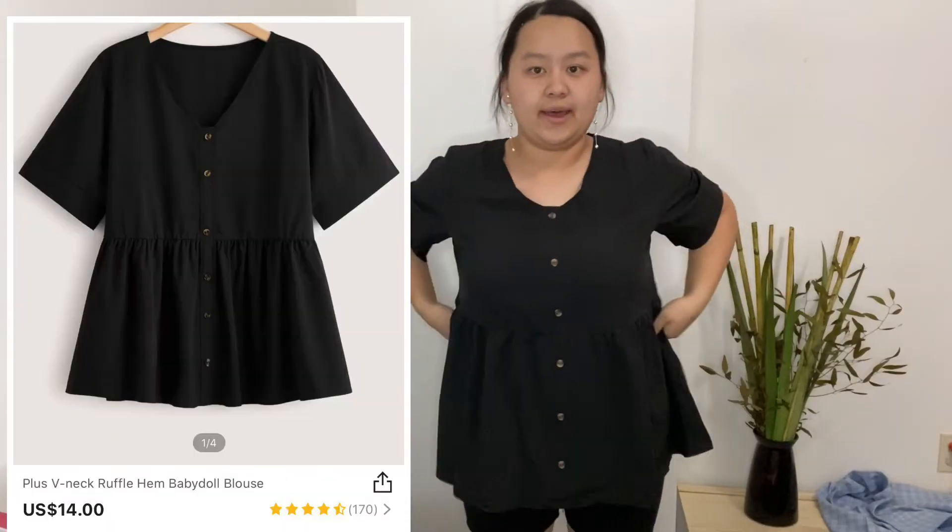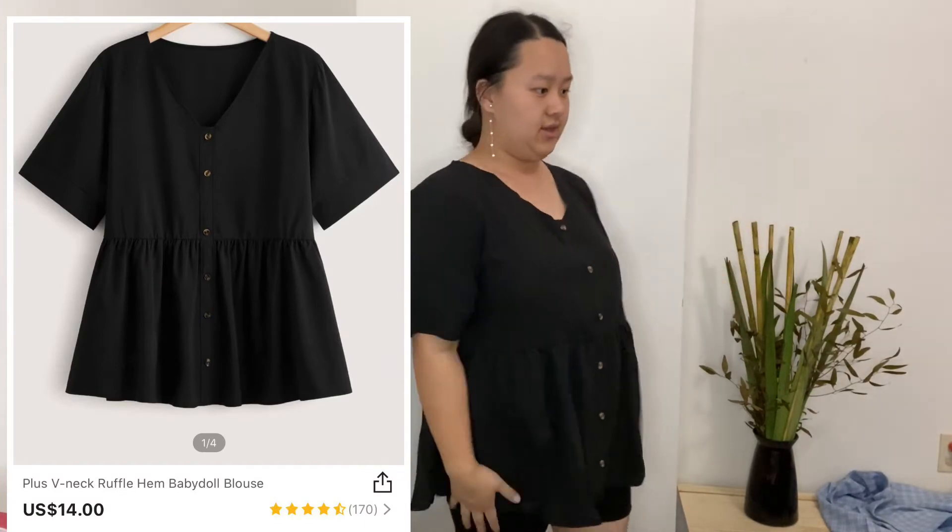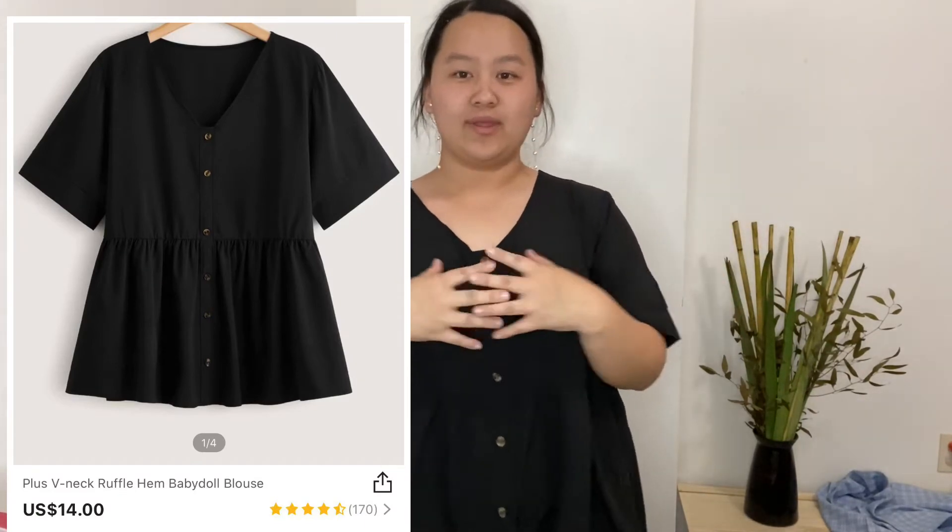I feel very itchy in this one — it's very itchy, I'm gonna change out of it. Here's another top — I really like it. The only thing I don't like about it is that it doesn't open in the front, even though it has buttons here.